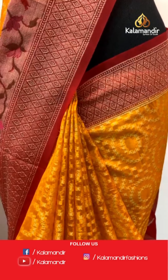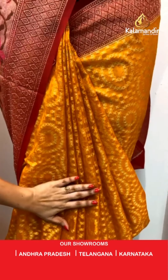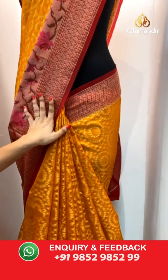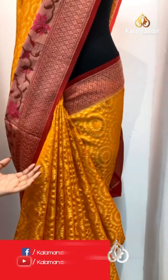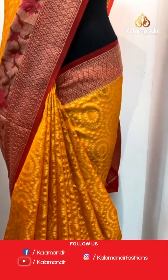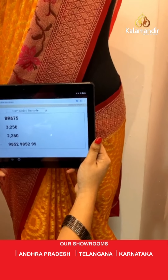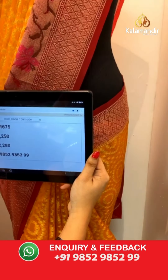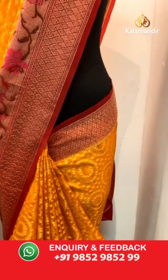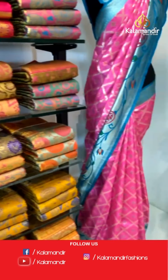Very traditional combination — mustard and maroon color. All over the body we have got circles in golden zari. Here comes the contrast border with Paithani florals and diamond brocade in golden zari and meena. The saree is paired with a contrast brocade blouse along with border. Saree code BR675, actual price ₹3250, offer price ₹2280. To book, take a screenshot and send on WhatsApp 9852 9852 99.